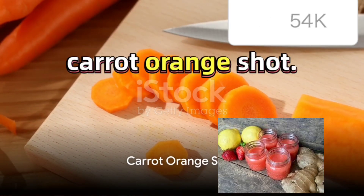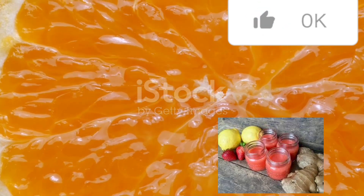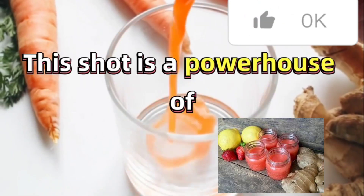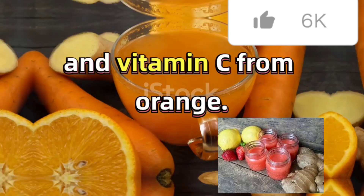Next we'll prepare the Carrot Orange Shot. Begin by peeling and chopping two small carrots and juicing one orange. Combine these in a blender, blend until smooth, strain, and pour into a shot glass. This shot is a powerhouse of beta-carotene from carrots and vitamin C from orange.